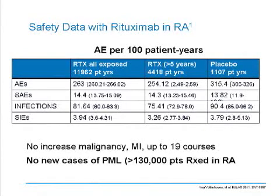There's been no increase in infections, no increase in malignancy, and no increase in cardiovascular disease, and we're now up to 19 courses. There have also been cases of progressive multifocal leukoencephalopathy, also known as PML, occurring in five patients treated with rituximab. That number has stayed constant over the last year—five cases out of greater than 130,000 patients treated—giving an incidence of one per every 26,000 patients treated, a very low risk.